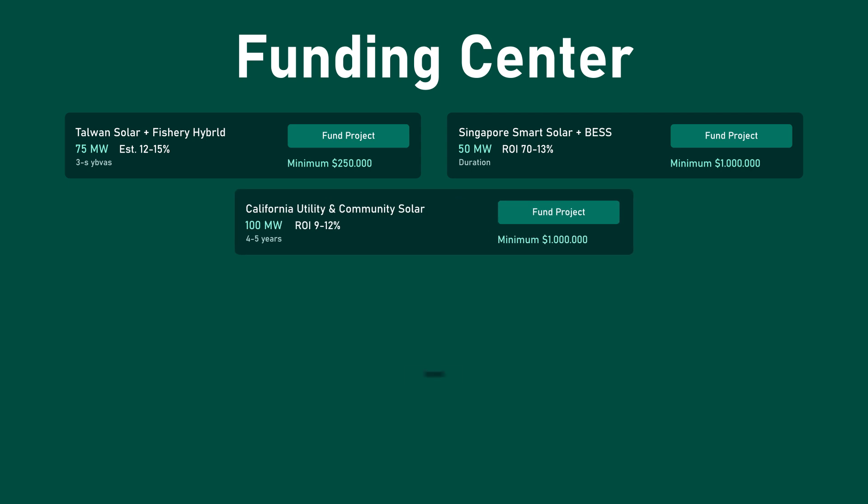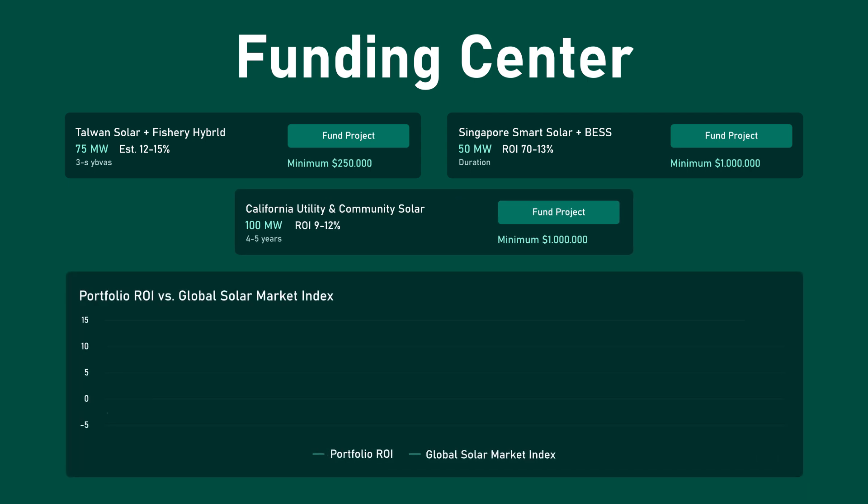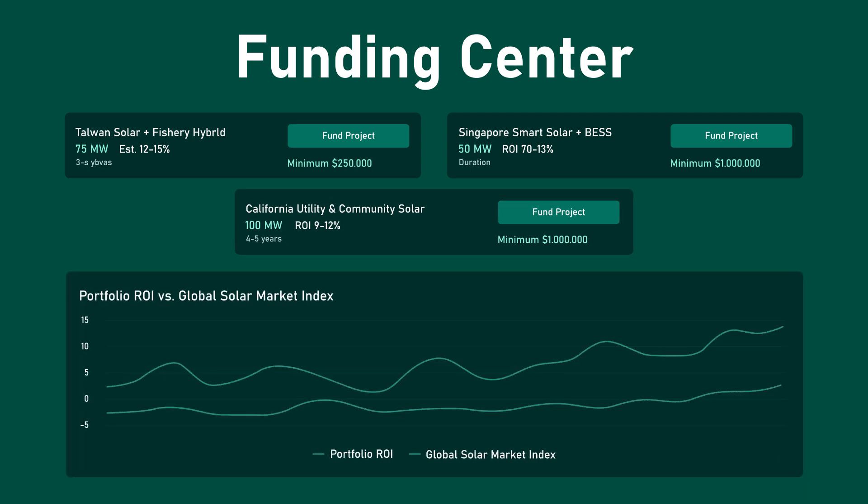Explore global clean energy projects across Asia and North America, each with verified returns and a minimum investment of $250,000.